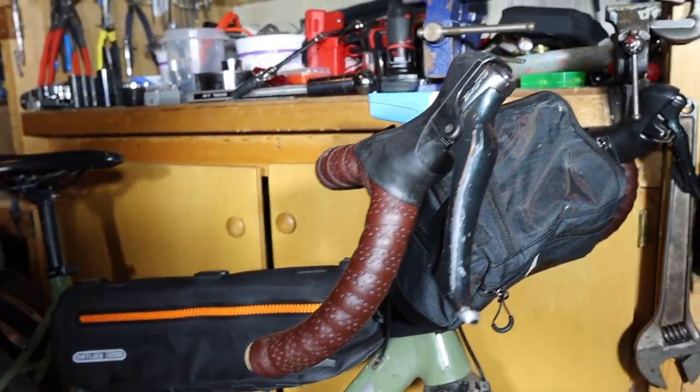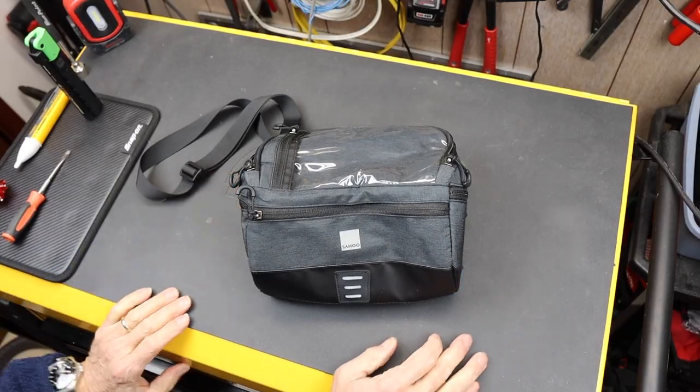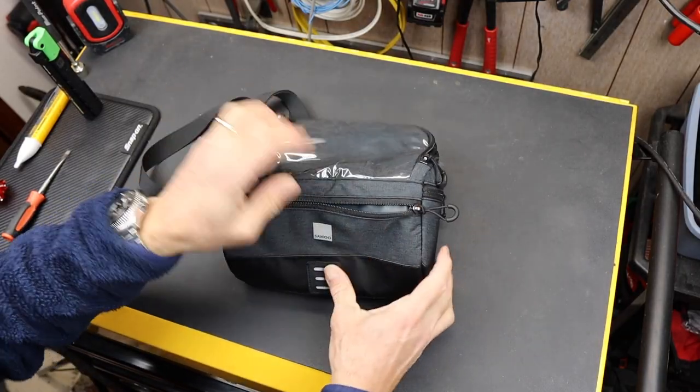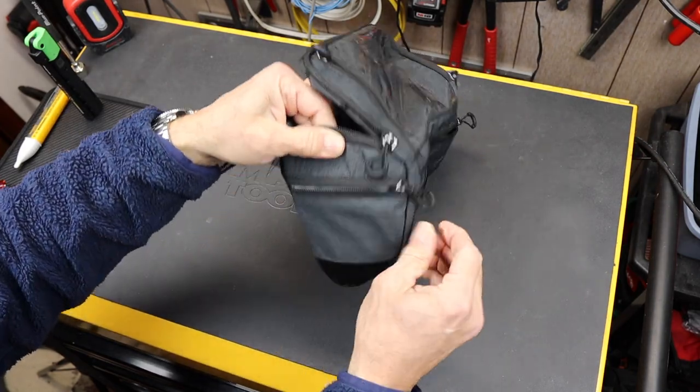Up in the front end, I've got a handlebar bag — this is more just as a test right here, plus that old light there. But it's a 2-liter front-end bag with lots of storage, administration, and side pockets.